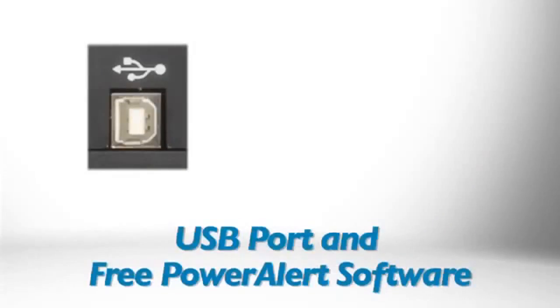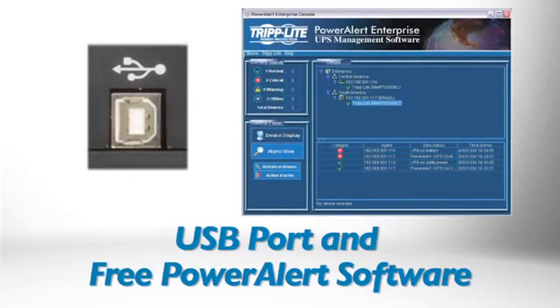In the event of a prolonged power failure, the AVR-550U's HID compliant USB port can be used with downloadable power alert software or your computer's built-in power management tools to facilitate safe, unattended system shutdown and save files.